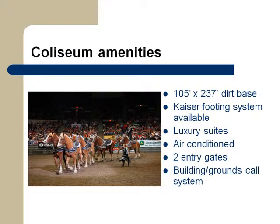The Alliant Energy Center staff has plenty of knowledge and experience in the horse show industry, and the center offers many must-have amenities: a well-groomed dirt footing base, the valued Kaiser footing system, full-service luxury suites, air conditioning, a building, grounds, and barn call system, and on-site camping with hookups are all readily available.